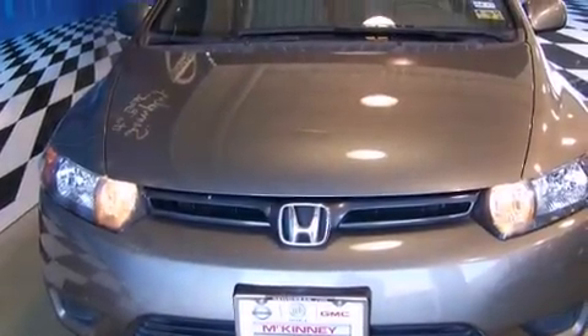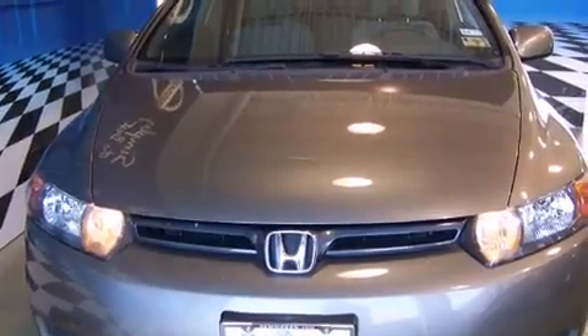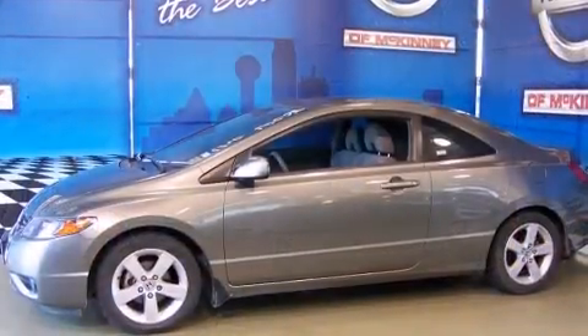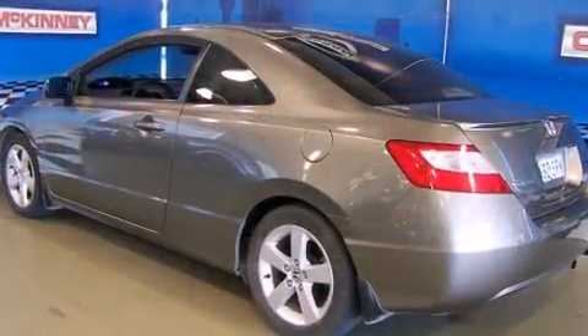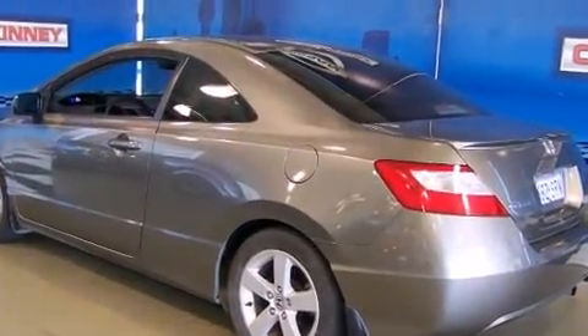Come test drive this 2007 Honda Civic with fewer than 35,000 miles on the odometer. You can be confident that this pre-owned vehicle will provide you reliable transportation. Honda made sure to keep road handling and sportiness at the top of its priority list.